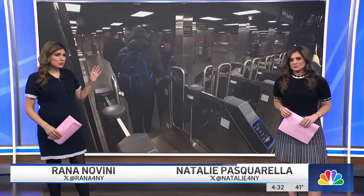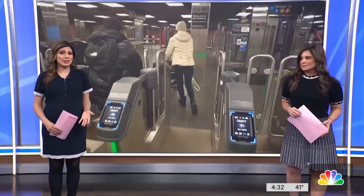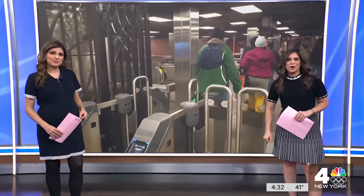The MTA has spent hundreds of thousands of dollars on new subway platform gates to try to crack down on fare evaders. The question: does it make a difference? Our camera is seeing a lot of people today running past the gates, skipping their fares for a free ride.